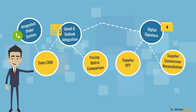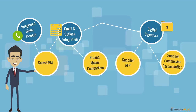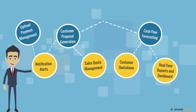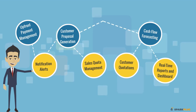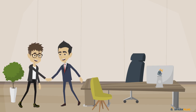Sparkplug is bundled with Gmail and Outlook integration, Digital Signature, Integrated Dialer System, Sales CRM for Lead and Account Management, Automated Pricing Matrix Comparison, Upfront Payment Management, Notification Alerts, Customer Proposal Generation, Cash Flow Forecasting, Sales Quota Management, Customer Quotations, and Real-Time Reports and Dashboard.